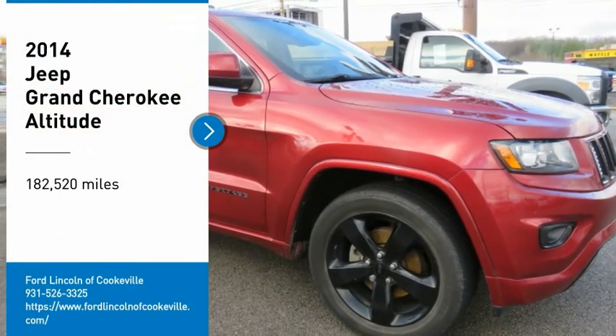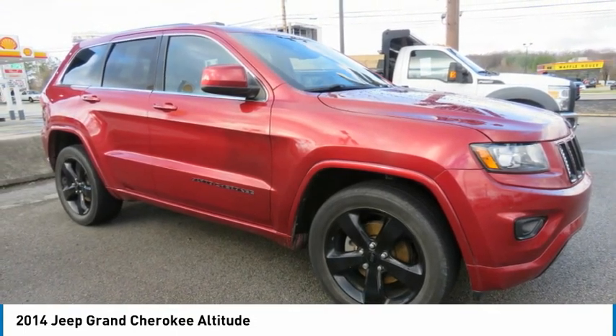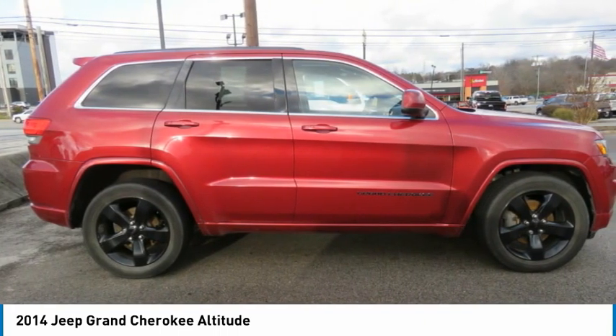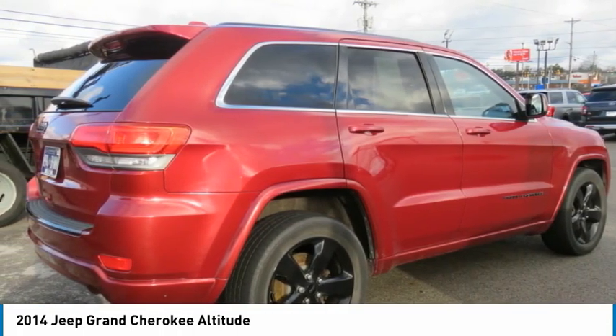We are pleased to show you the 2014 Grand Cherokee. The Jeep Grand Cherokee offers superior off-road capability comparable to that of the upscale Land Rover LR3. This makes the Grand Cherokee a fine choice for families who venture off-road or vacation in the mountains or other remote areas.